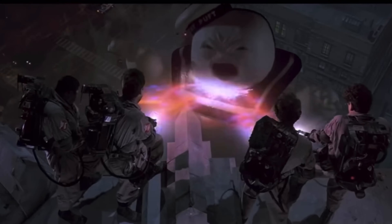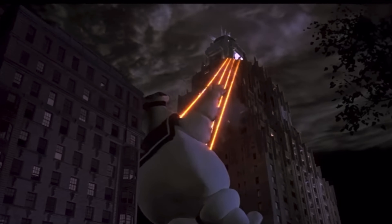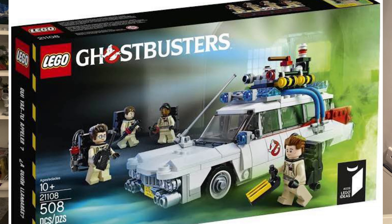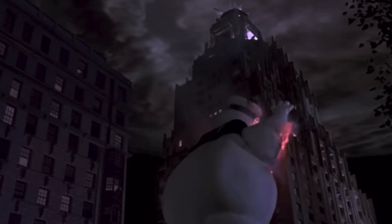In 1984 the movie Ghostbusters released and audiences saw one of the greatest films of all time. Many years later it was immortalized in Lego for the first time with the Ecto-1 and the Firehouse. But in years past we've been subjected to UCS sets and sets like the Daily Bugle, so it was time for the Ghostbusters to get that treatment.